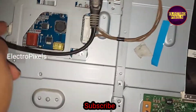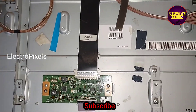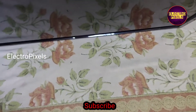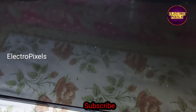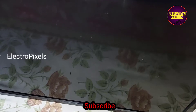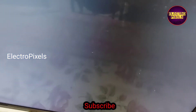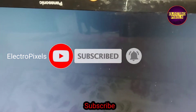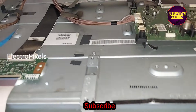We have connected all sockets and the LVDS cable back. Now we can power on the TV and check the picture. The TV turns on, the picture comes, and the red light blinking issue is solved successfully.